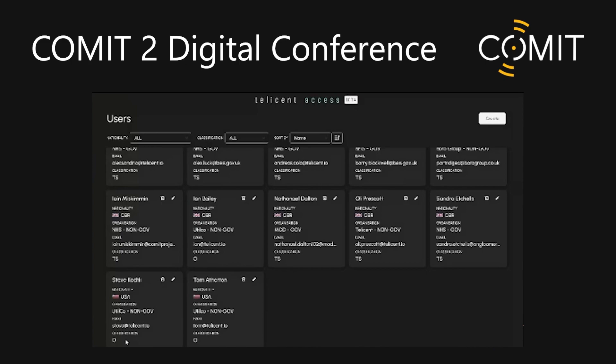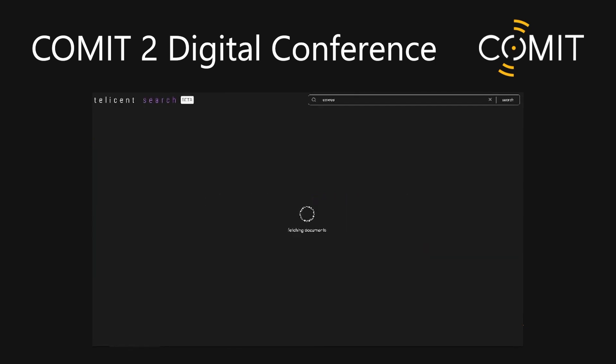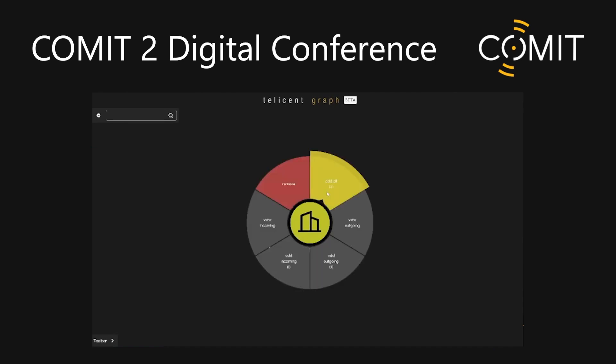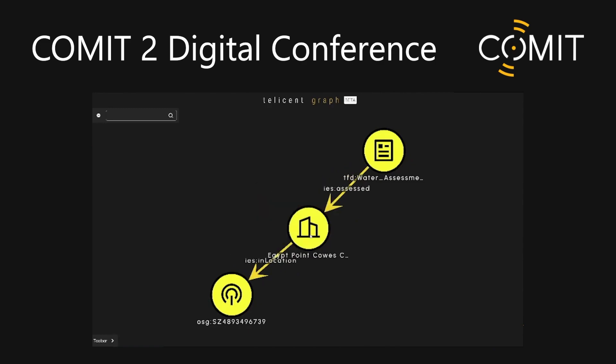If I go into search — this is a search engine we've built on top of the Core platform — and we search for CSOs, I get an Egypt Point combined sewer overflow route. We can start to see the power of the IES ontology. We can see it's typed as a facility, it's got identifier WL017, and the common name Egypt Point CSO. If I come into the graph view, I can start to see my connected data. It's showing me the position of that object and that an assessment has been done above it, but it's not letting me see anything else — in particular, no connection to a pump or electrical system.